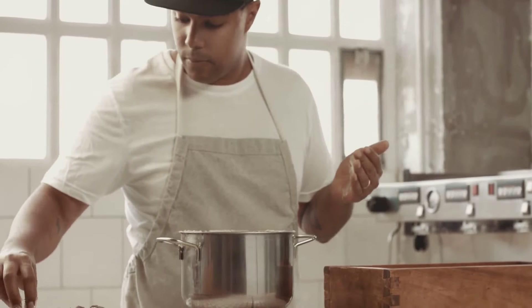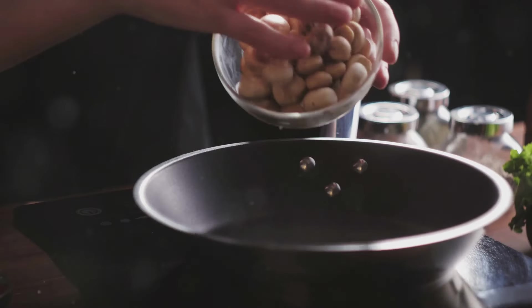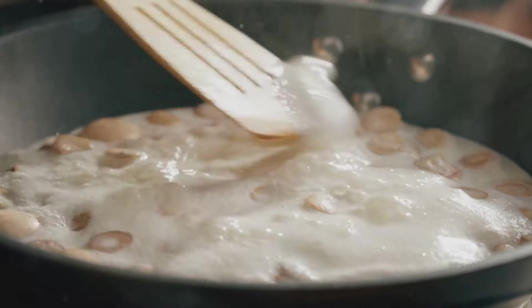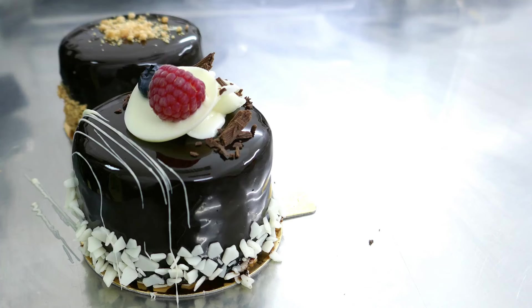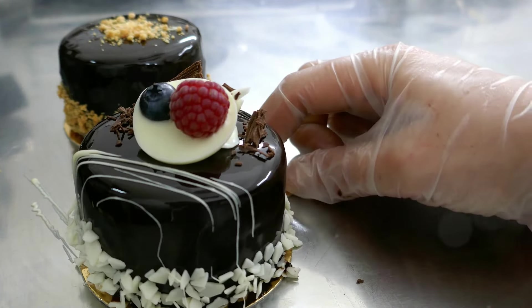My experiment was a resounding success. After months of trial and error and countless hours in the kitchen, I finally achieved what I had set out to do. Not only did the mushrooms work in a dessert, but they also brought an unexpected twist. The earthy, umami flavor of the mushrooms blended seamlessly with the sweetness of the dessert, creating a harmonious balance that was both surprising and delightful. They actually enhanced the flavor profile, elevating the dessert to a whole new level — adding a richness and depth that was previously missing.